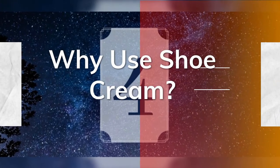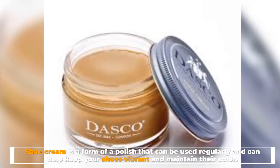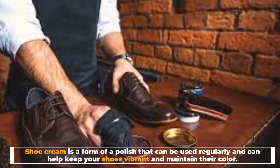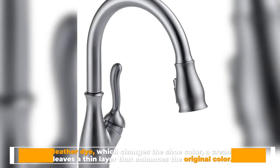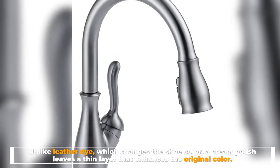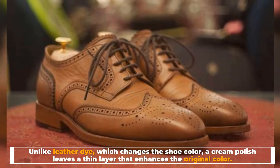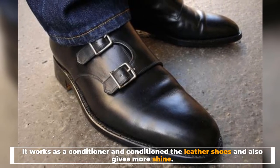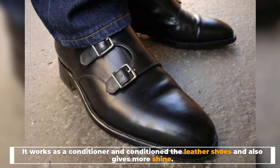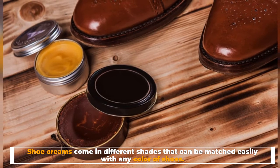Number 4: Why use shoe cream? Shoe cream is a form of polish that can be used regularly and can help keep your shoes vibrant and maintain their color. Unlike leather dye, which changes the shoe color, a cream polish leaves a thin layer that enhances the original color. It works as a conditioner for leather shoes and also gives more shine. Shoe creams come in different shades that can be matched easily with any color of shoes.